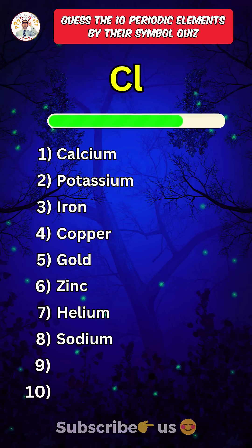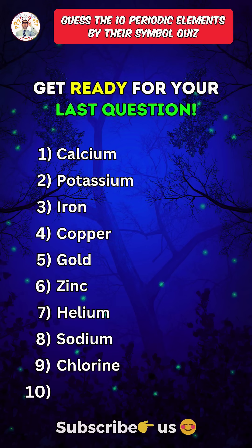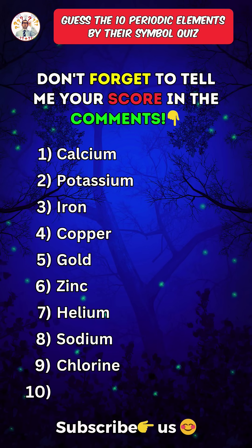Ninth one. Chlorine. Get ready for your last question. Save this quiz and don't forget to tell me your score in the comments. Last one.